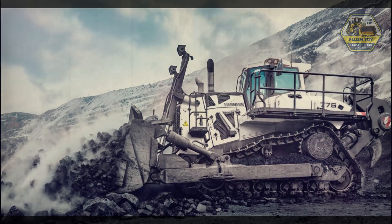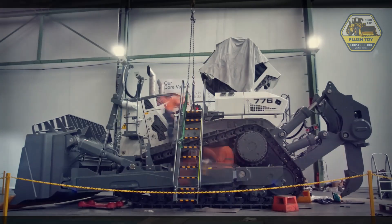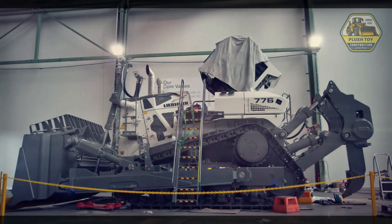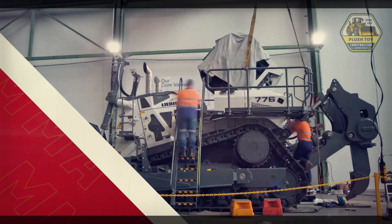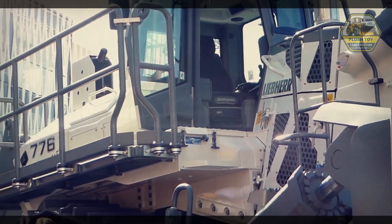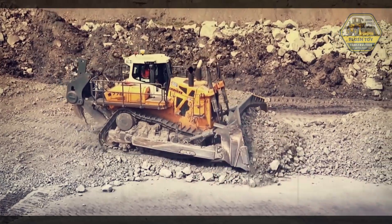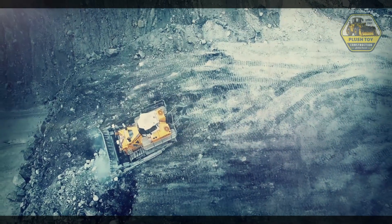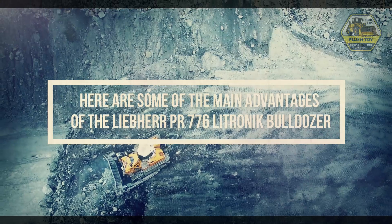The Liebherr PR-776 Latronic Bulldozer is one of the heavy equipment specifically designed to meet the demands of heavy construction and mining work. With the latest technology and sophisticated innovation, this bulldozer offers various advantages that make it the main choice in the industry. Here are some of the main advantages of the Liebherr PR-776 Latronic Bulldozer.